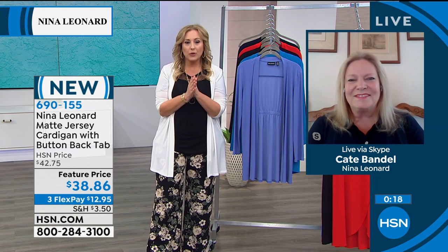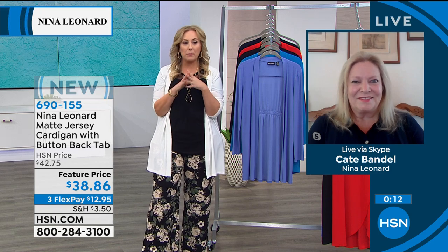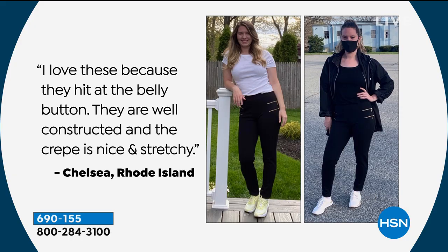Thank you so much for calling and for being a part of the show. Here are some other customers — we've got a bunch of pictures which I love. These pants are actually coming up in the show. I love these because they hit at the belly button and are well constructed. The crepe is nice and stretchy, says Chelsea.